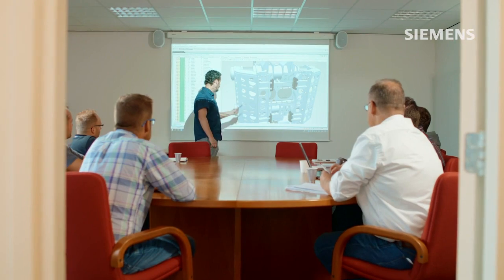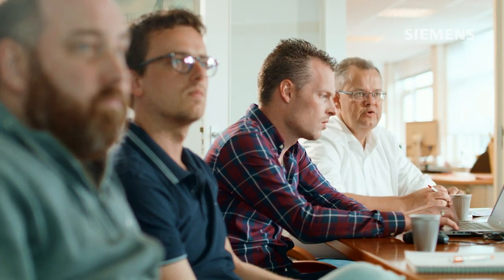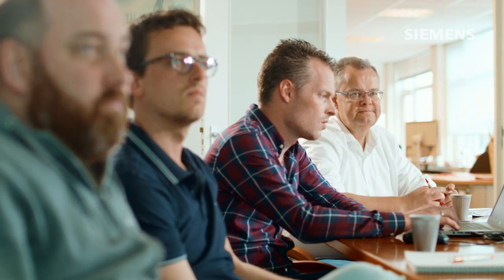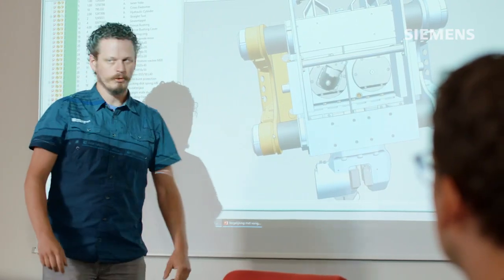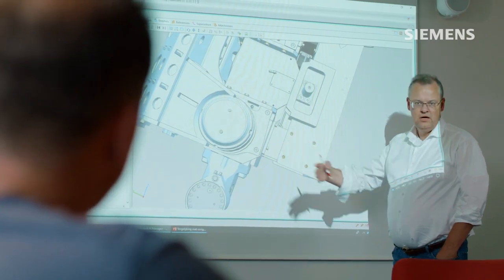Desseco chose Siemens TeamCenter RapidStart to manage Solid Edge designs and other product-related data and streamline business processes across development, sales, engineering, procurement, production and service. We have chosen TeamCenter RapidStart because we want to facilitate all upstream and downstream processes in our company.